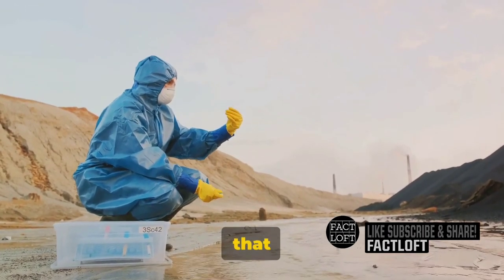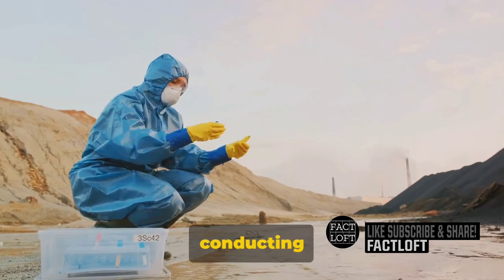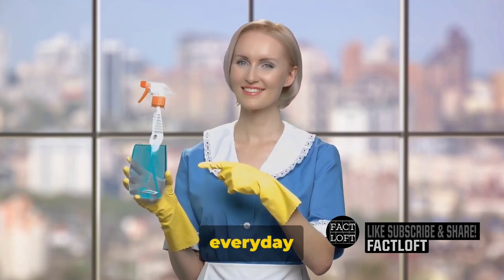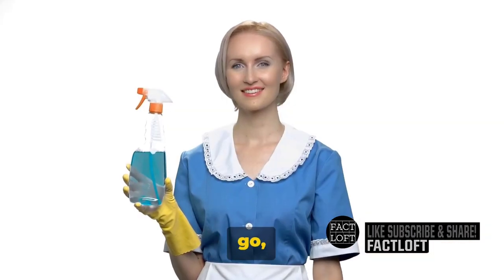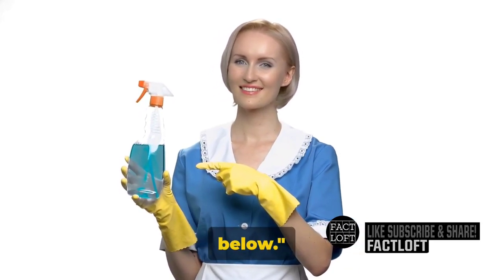So the next time you pick up that bottle of cleaner, remember: you're not just cleaning, you're conducting a chemical symphony. And with that, we bid you adieu until our next deep dive into the fascinating world of everyday chemistry. But before we go, can you tell us what your go-to cleaning product is and why? Let's discuss in the comments below.